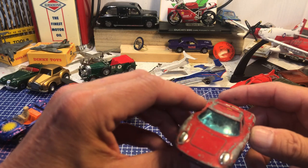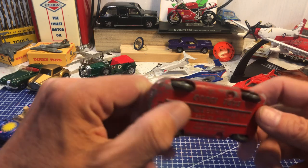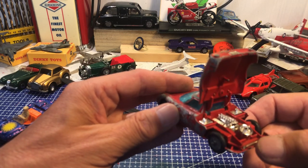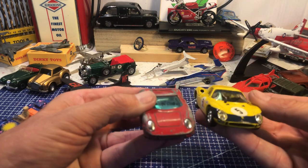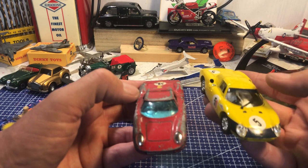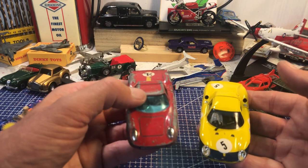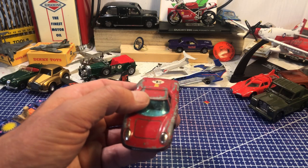I think this is the Ferrari Berlinetta — Corgi Toys 250 Le Mans. Lovely thing. The spare tyre's gone off the spare wheel — that must get very hot in there. And I've got two of them: one is never had a wiper, the current one made in China has a bit more detailing and is heavier. Both are nice — number four and number five. Nothing to do to the yellow one.